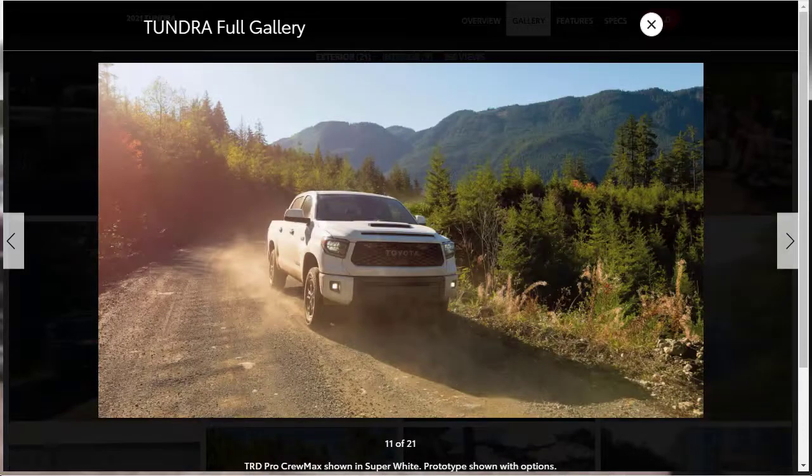Even the fanciest Tundra can't match the luxury of mid-level Ram 1500 models. However, the Toyota's greatest virtue is its off-roading abilities, which are fully realized on the TRD Pro variant. While that model has the most capable suspension and a more distinct appearance, those aren't quite enough to warrant an investment over an F-150 Raptor.